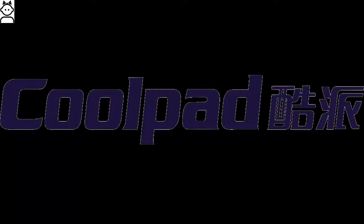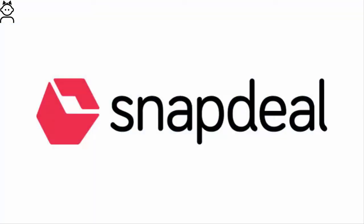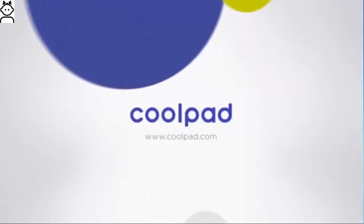CoolPad Group Ltd is a Chinese telecommunications equipment company headquartered in Shenzhen, China. CoolPad is among the largest smartphone companies from China. It recently entered the Indian market via a partnership with the online shopping website Snapdeal. CoolPad smartphones were exclusively available on the e-commerce website for the company's Indian customers.